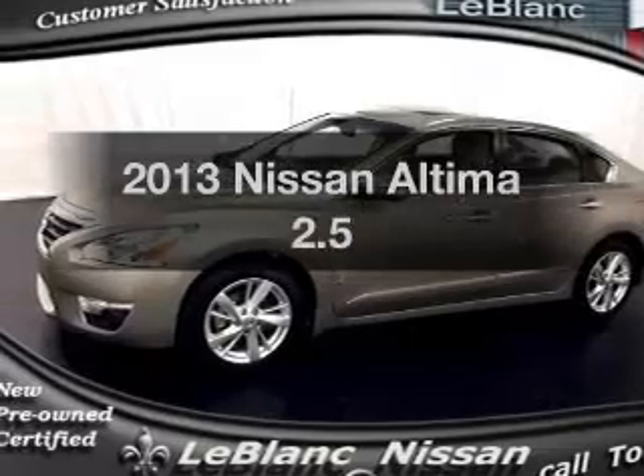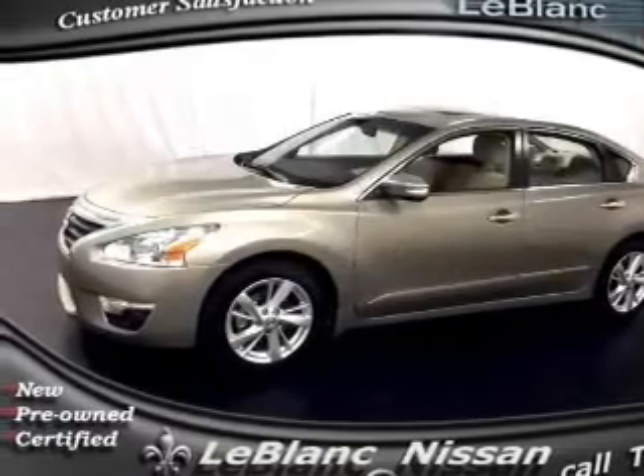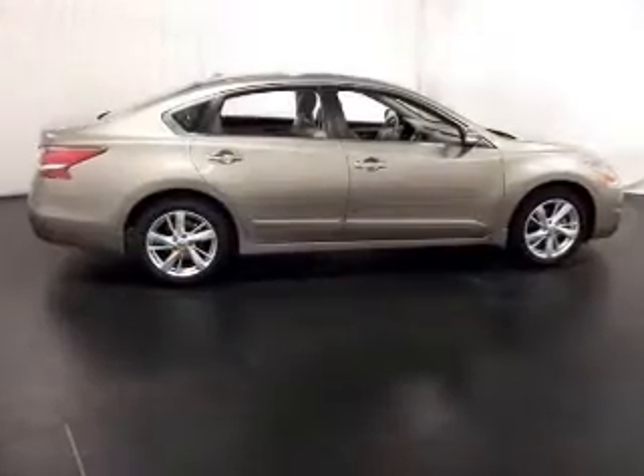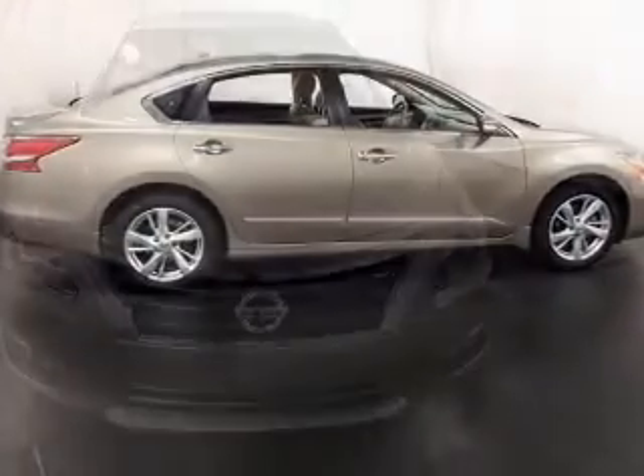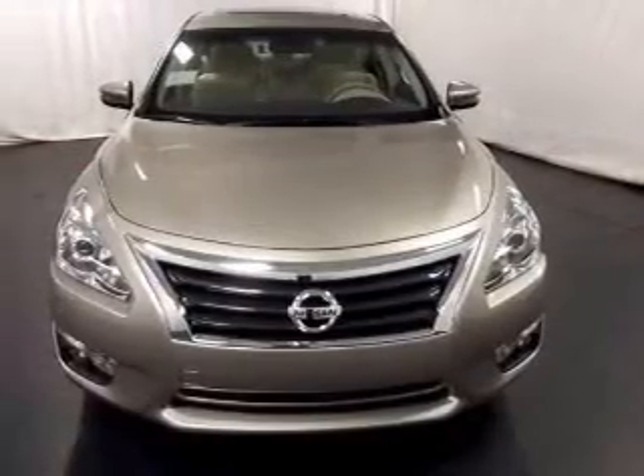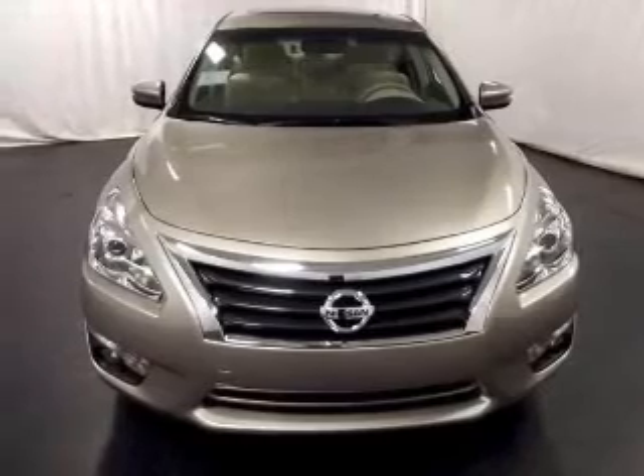Introducing the 2013 Nissan Altima. Travel the roads in style and comfort in this great vehicle. With an efficient four-cylinder engine, the powertrain includes front-wheel drive that responds smoothly to its automatic transmission.